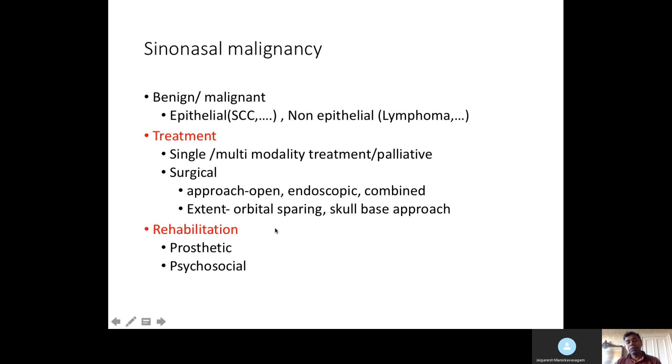The surgical approach may be open, endoscopic, or combined. Discussion should include the extent of resection — whether to preserve the orbit, whether there is any remaining vision, how much intracranial extension exists and how to resect and reconstruct, and whether post-operative treatment is needed. Rehabilitation is important because most of these surgical cases significantly impact day-to-day activities for patients.